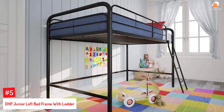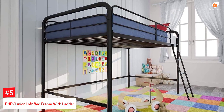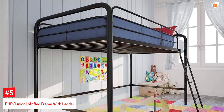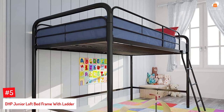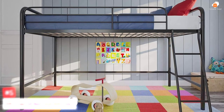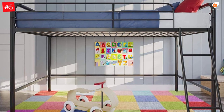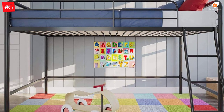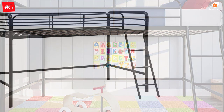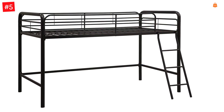Number 5: DHP Junior Loft Bed Frame with Ladder. The metal frame twin-sized loft bed from DHP has a ladder on the left and is best suited for smaller rooms. The frame measures 78 by 51 by 50 inches, and the bed can hold up to 200 pounds. The space below the bed can be used as a play or study area or storage space. It is suitable for children aged 6 years and above. This bed frame is compatible with a memory or an all-foam mattress — a perfect solution to free up bedroom space.